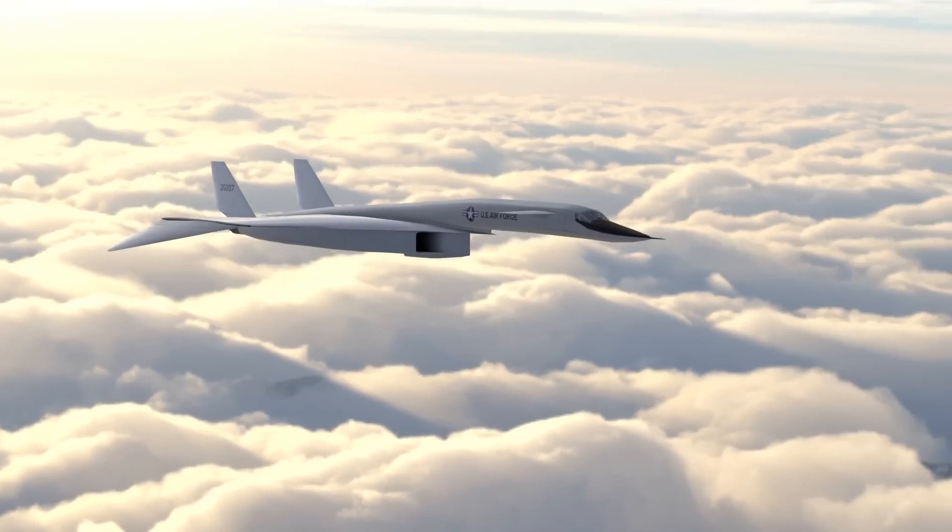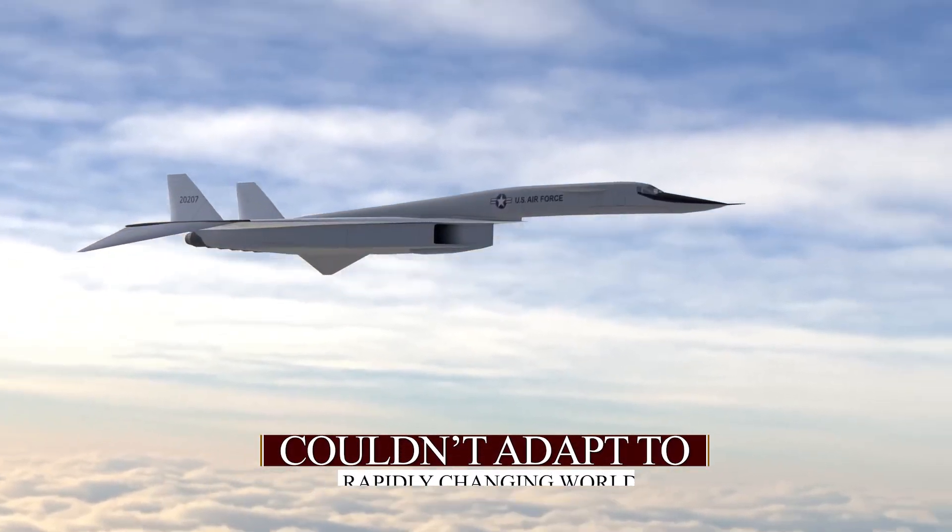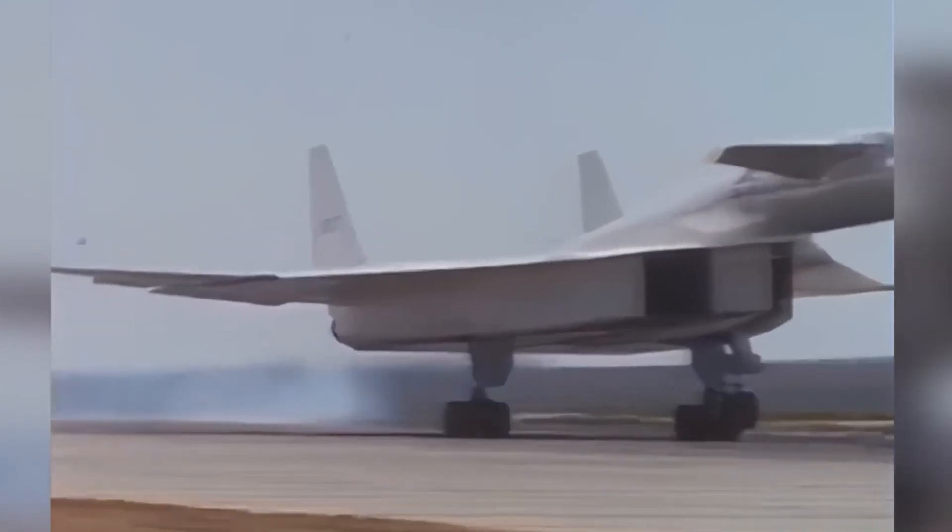A marvel of engineering, it couldn't adapt to a rapidly changing world, leaving its legacy as a symbol of both human ingenuity and the relentless pace of technological progress.